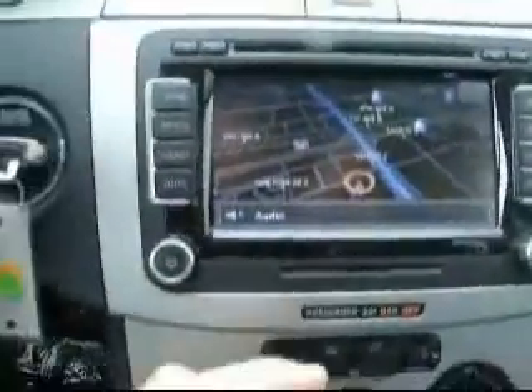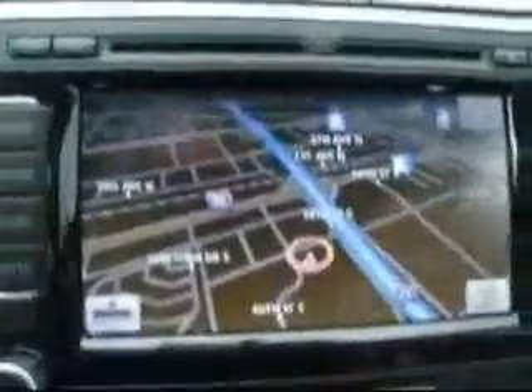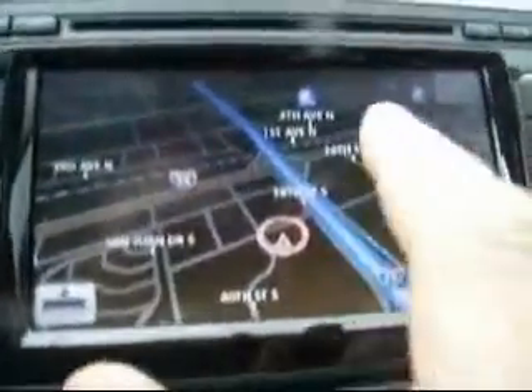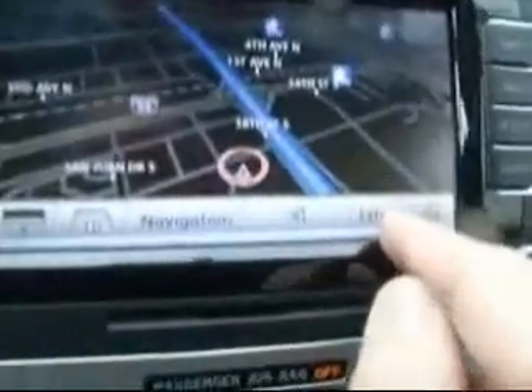This one also has the DVD touchscreen navigation, which is absolutely amazing. I'll go ahead and demonstrate this for you. Full touchscreen — right now I have pulled up parks. You can actually go to extras.